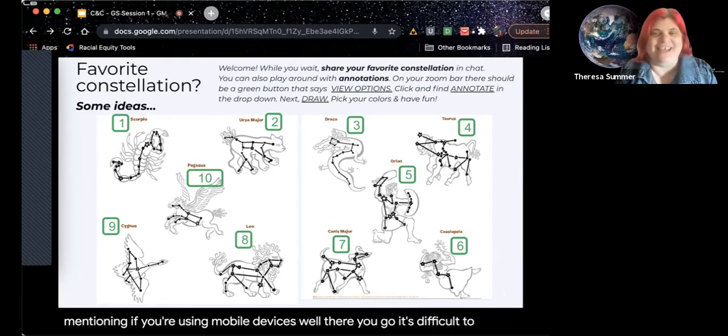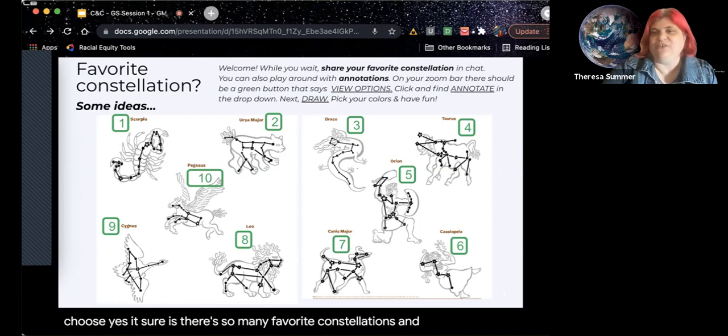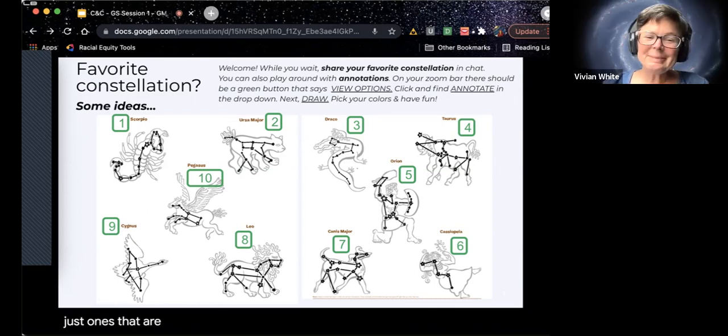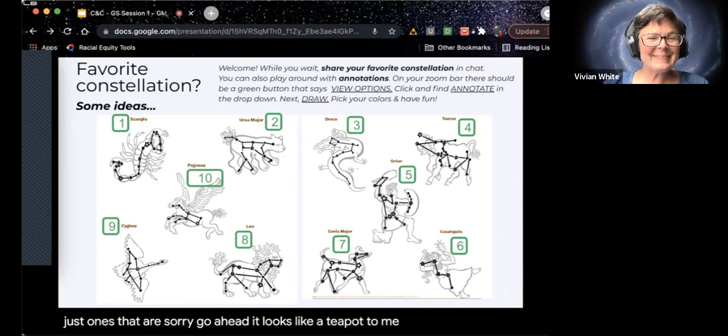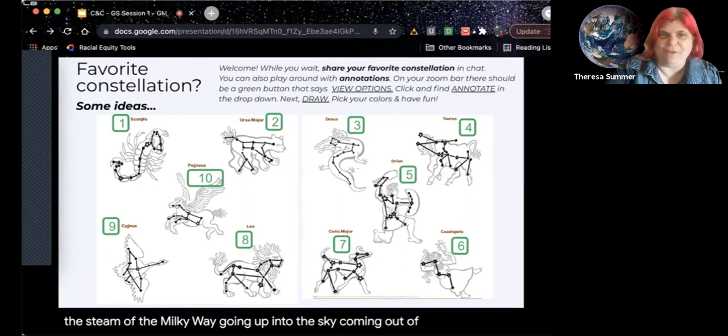It's difficult to choose — there are so many favorite constellations. These are just... Sagittarius — I was just thinking, like, a teapot. I love that. It's the steam of the Milky Way going up into the sky, coming out of the teapot.